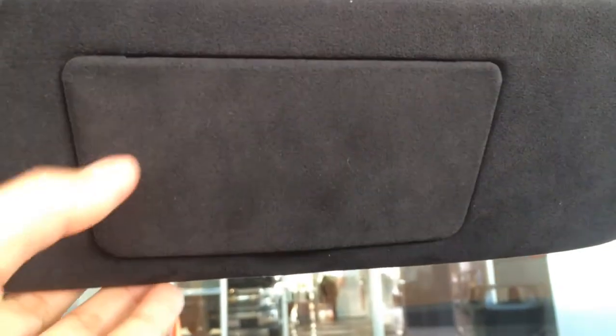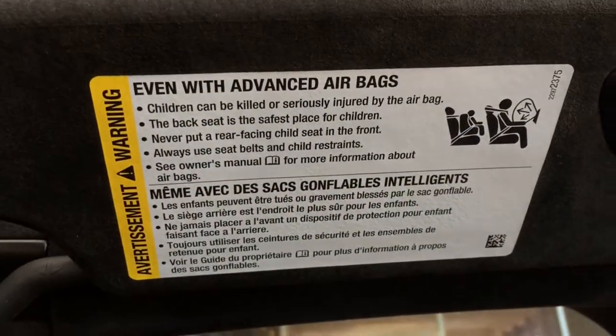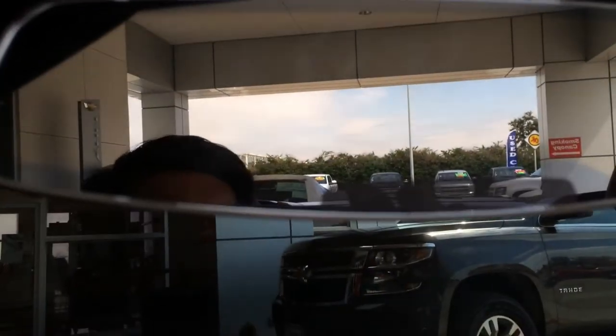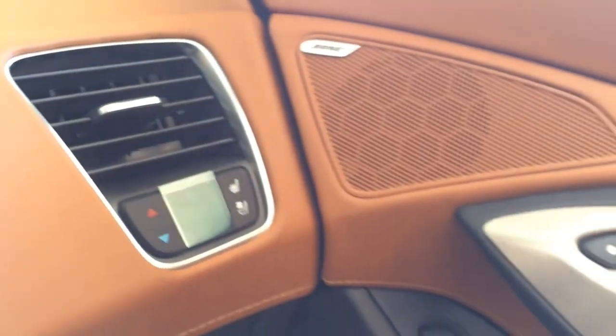Sun visor mirror. Universal garage door opener. Rear view mirror with OnStar and emergency roadside assistance buttons integrated in it. The passenger also has full control of the climate control for themselves.